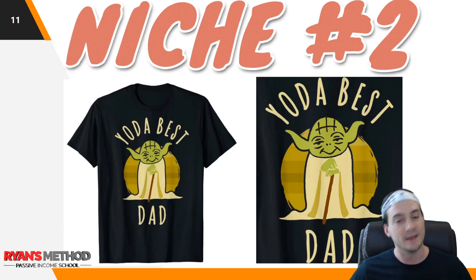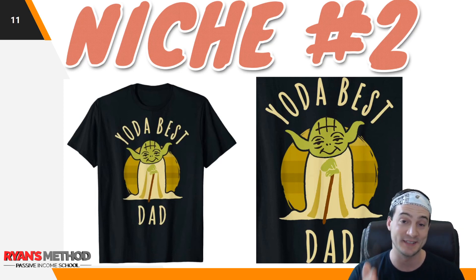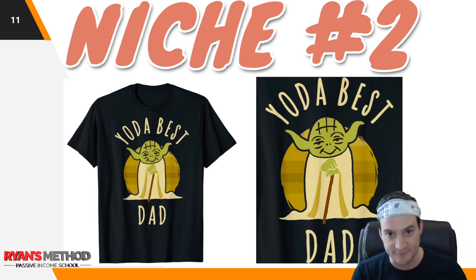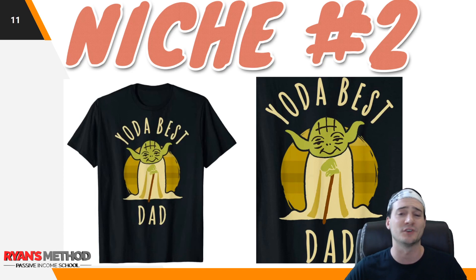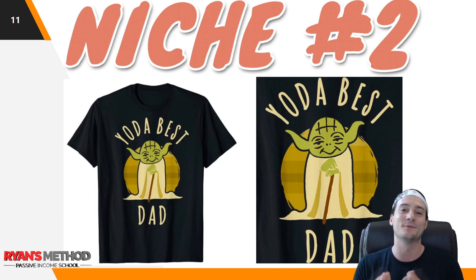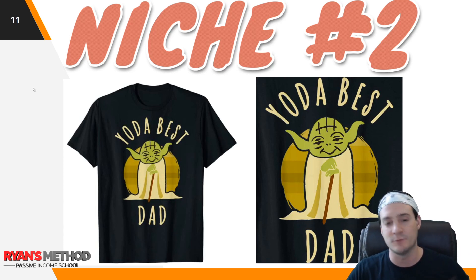Niche number two rolls right into a Father's Day shirt. I'm not recommending you sell apparel with a Star Wars character on it, but I'm highlighting this shirt because it shows a parody — it's funny, it's Father's Day, and it's cross-niching with a big recognizable global brand. The concept of cross-niching is really important: it's not just 'best dad ever,' it's 'Yoda best dad.' They found a way to spin it and differentiate. Obviously don't go after this one, but understand the strategy.